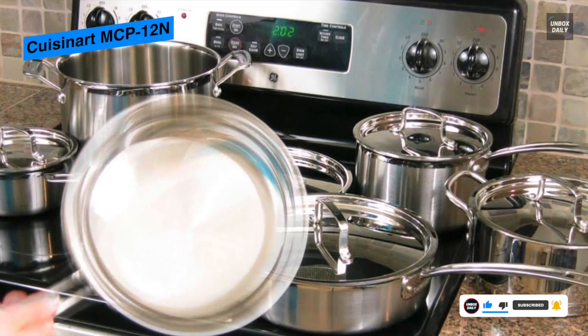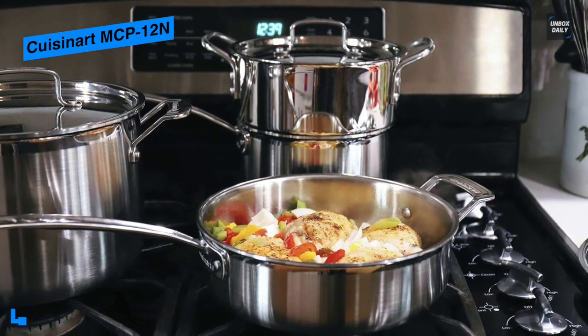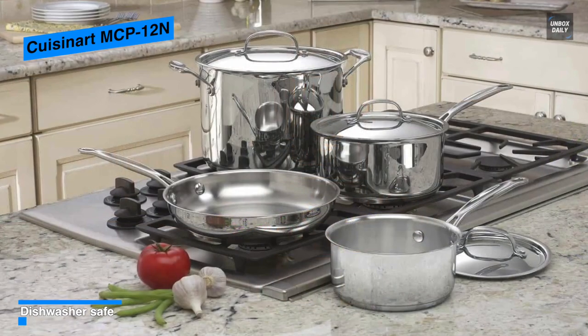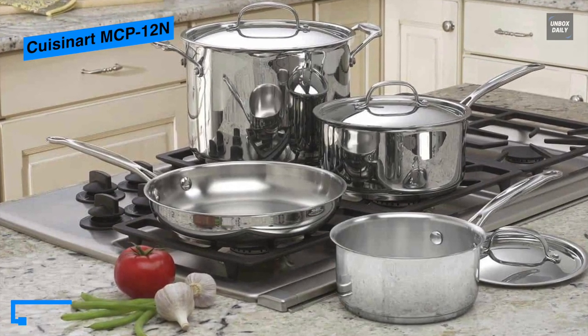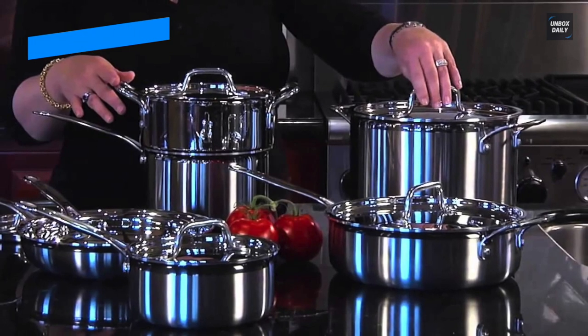Its included 8-inch and 10-inch open skillets can turn out perfect grilled cheese, hamburgers, and crepes, while the 3.5-quart covered sauté pan with cover are great for braising meats and cooking fish fillets, and an 8-quart covered stock pot for stews and soups. Each piece is oven-safe to 500 degrees Fahrenheit, and the covers are dishwasher-safe.